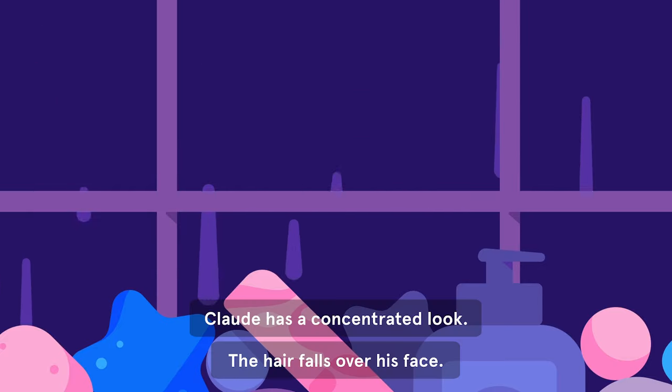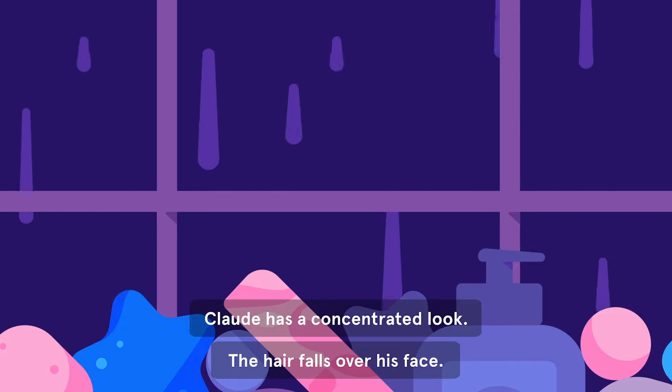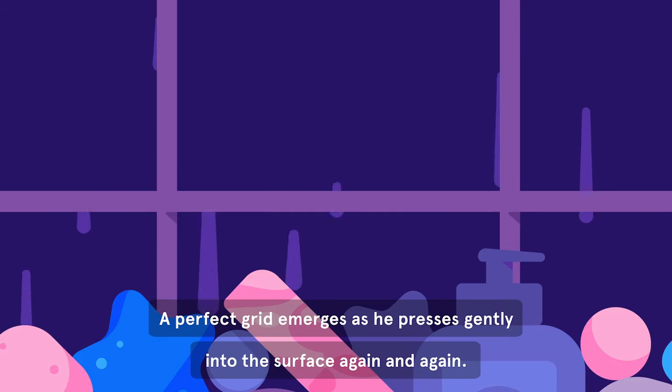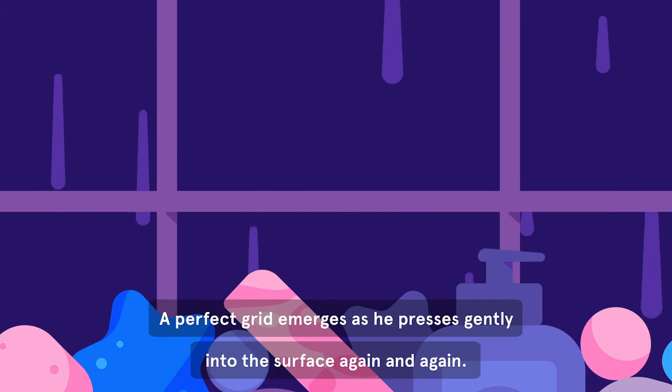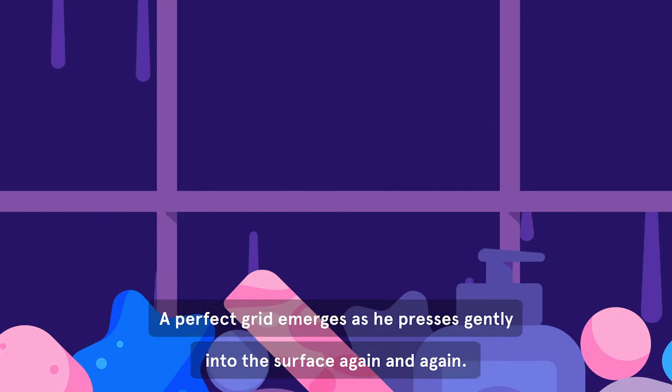Claude has a concentrated look. The hair falls over his face. A perfect grid emerges as he presses gently into the surface, again and again.